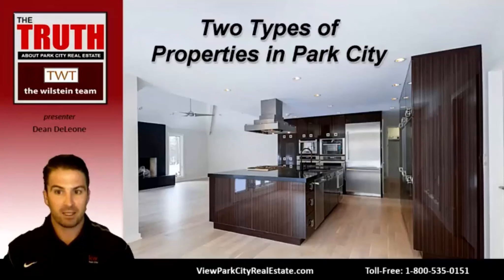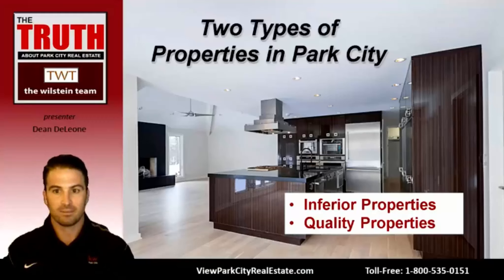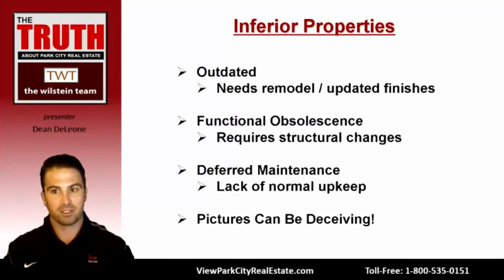With that market update in mind, there are two types of properties you will see as a buyer here in Park City — inferior properties and quality properties. Inferior properties are often referred to as fixer-uppers. There are three types: outdated properties, properties with functional obsolescence, and properties with deferred maintenance. Outdated properties require a varying level of updating depending on your taste — from replacing flooring to a complete facelift of finishes throughout the home, such as kitchen countertops, cabinets, and bathrooms.